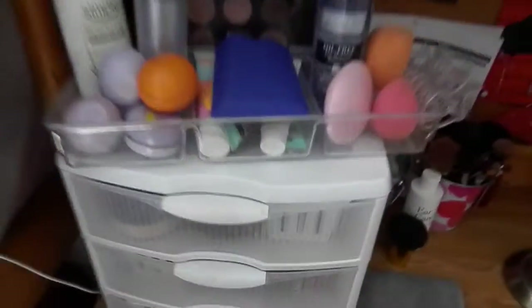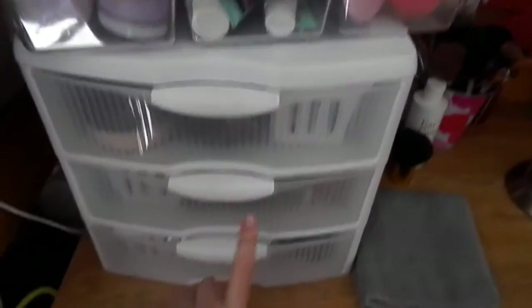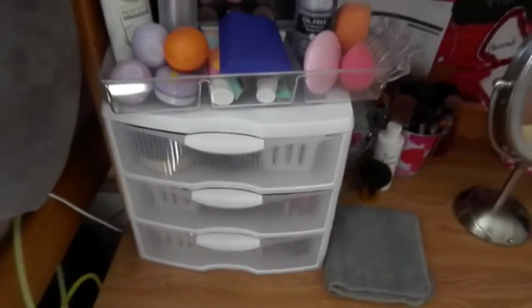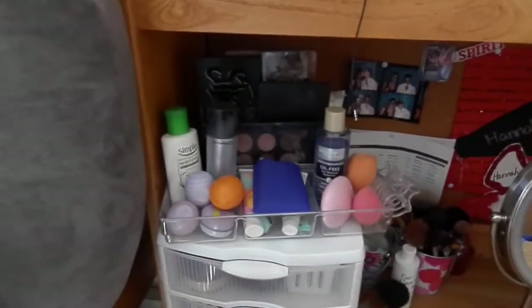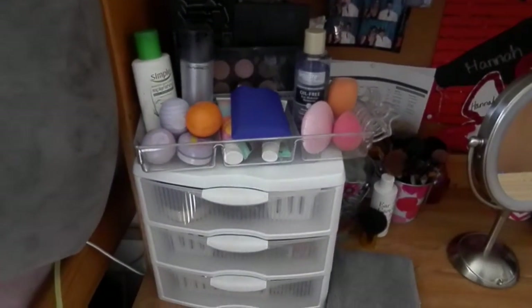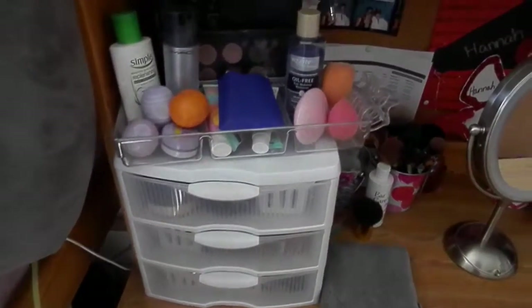For my actual makeup storage, this is basically the setup. I got this set of three drawers from Walmart for about eight dollars and they hold everything I brought with me. I didn't bring all my makeup since there's not enough room, so I condensed it down, but I think it's a pretty good amount. Back here I keep my makeup remover wipes and a little compact mirror.